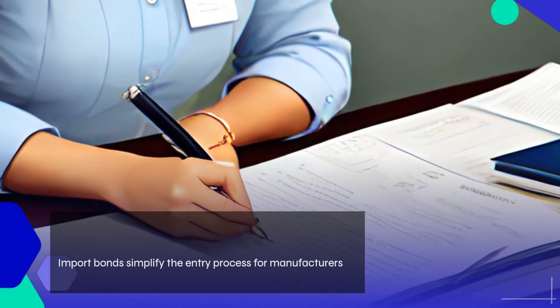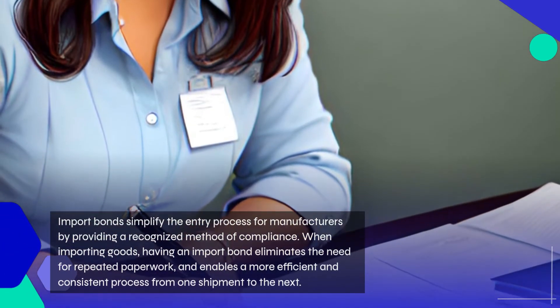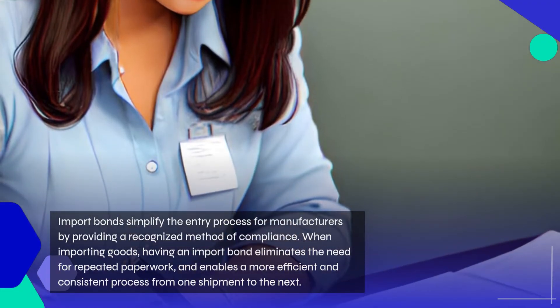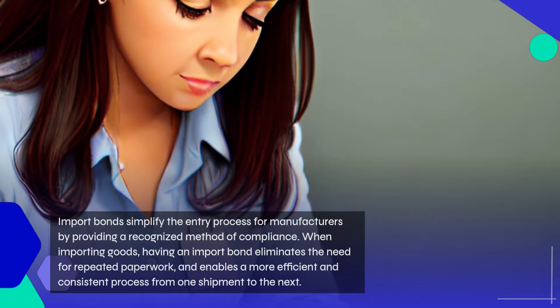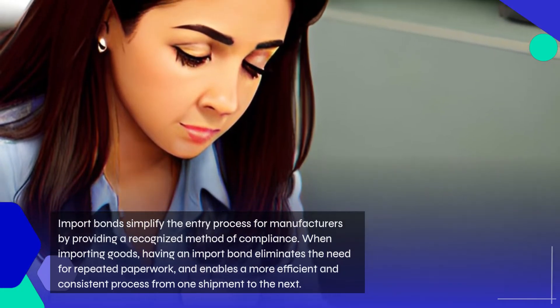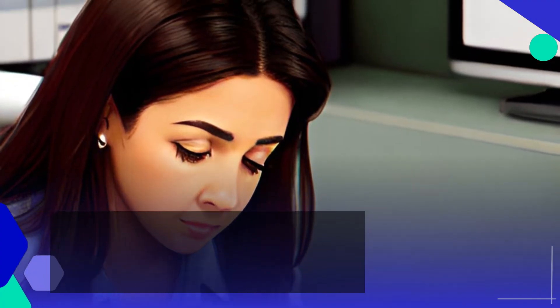Import bonds also simplify the entry process for manufacturers by providing a recognized method of compliance. When importing goods, having an import bond eliminates the need for repeated paperwork, and enables a more efficient and consistent process from one shipment to the next.